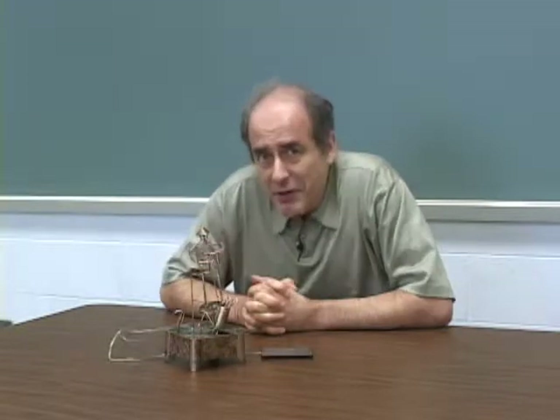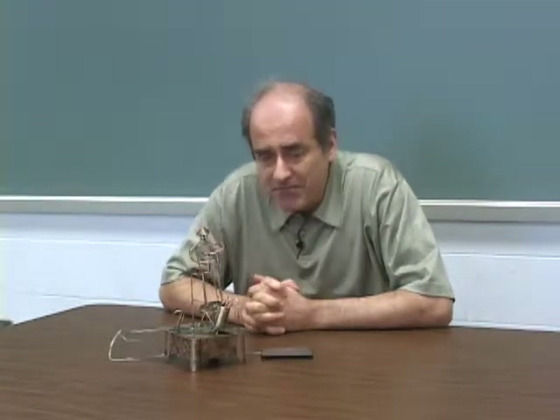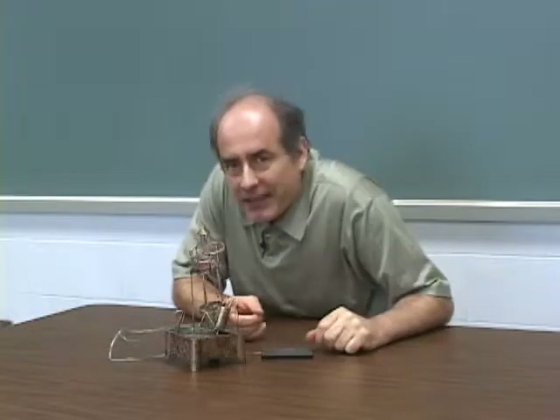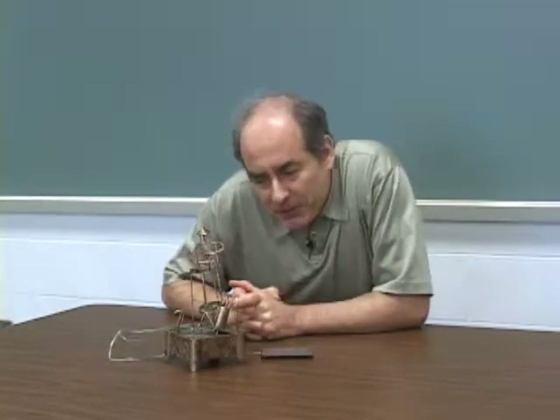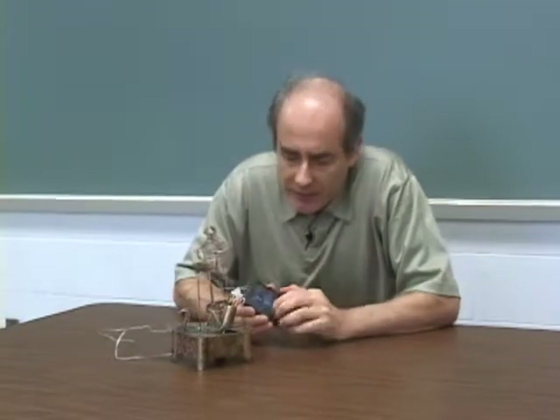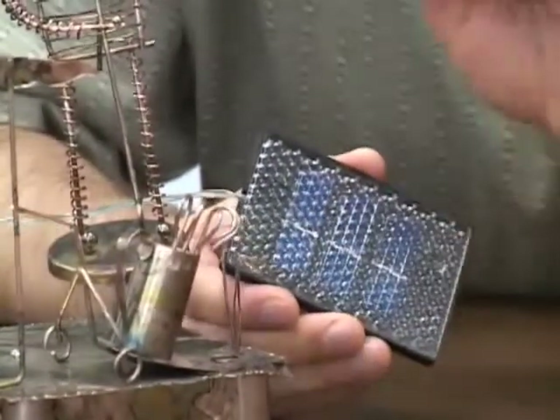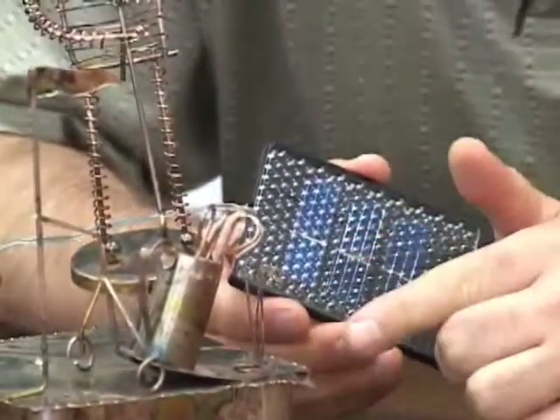Light carries energy. We know this during those hot summer days when perhaps we receive too much energy from the sun. Here we have a nice piece of sculpture with a little music box underneath that my mother gave me. What we want to do here is shine light on photo cells that will convert the light energy to electrical energy and power the little music box.